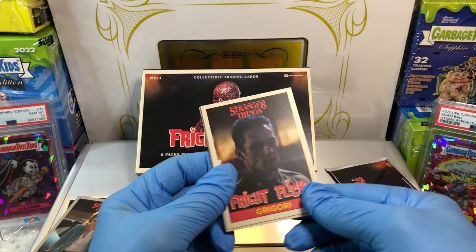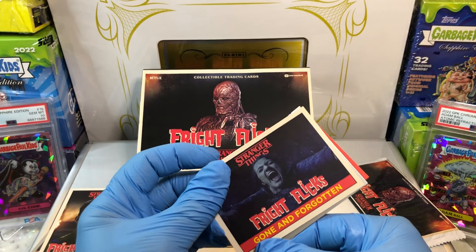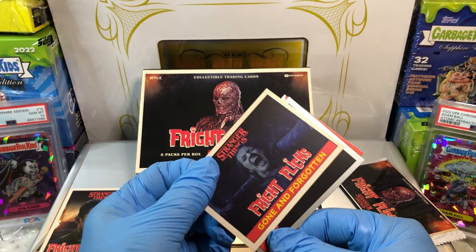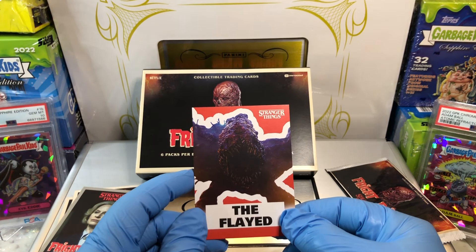Alright. We got Grigori. We've got Gone and Forgotten. And we've got Connie Frazier and the Flayed.